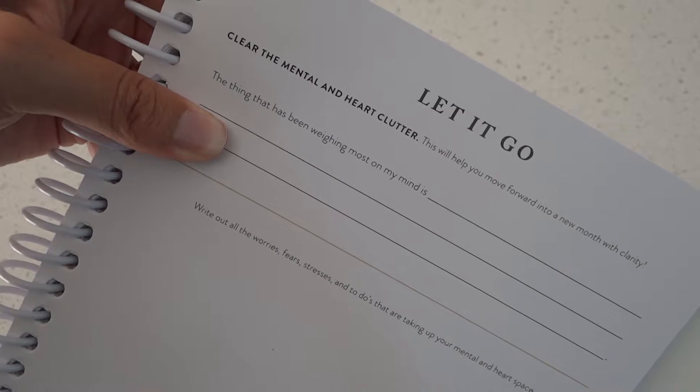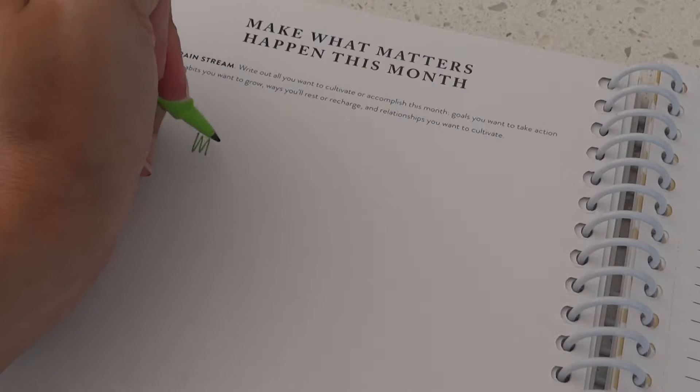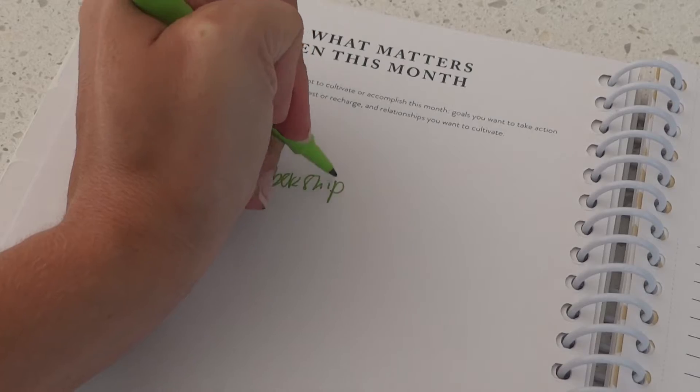The "let it go" page is something I really didn't take into account at first, but what I love doing with it is going back and reading over where my heart was and where my thought process was in the months prior. The brain stream side is a great place to write down every thought you have, everything you want to accomplish within the coming months — it doesn't have to be this month exactly. It's a good place to just brainstorm and lay it all out, because sometimes I like to go back to prior months, look at things I didn't accomplish but wanted to, and maybe add them to this month if it feels right.